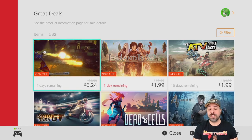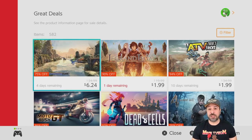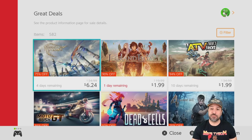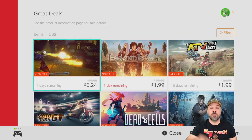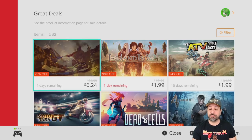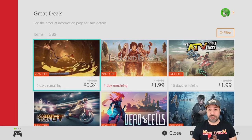Hey everyone and welcome back to another great eShop deals video. If you're new to the series, this is a weekly series where every week we look at the best deals on the Nintendo Switch eShop in my opinion. This week, even more than usual, it's also important to note that last week's video is still very relevant — almost every game from last week's video is still on sale this week. As usual, I'll be doing a shout out to all the games featured in last week's video, but I won't go into details like the new games for this week.